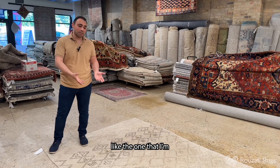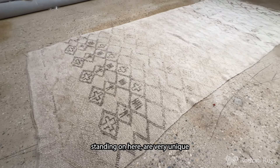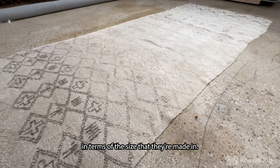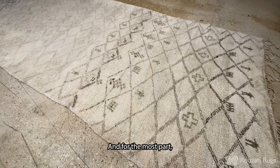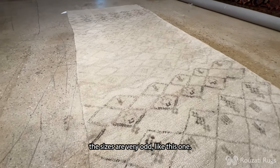Antique Moroccan rugs, like the one that I'm standing on here, are very unique in terms of the size that they're made in. They're made for Moroccan homes and settings, and for the most part, the sizes are very odd like this one.